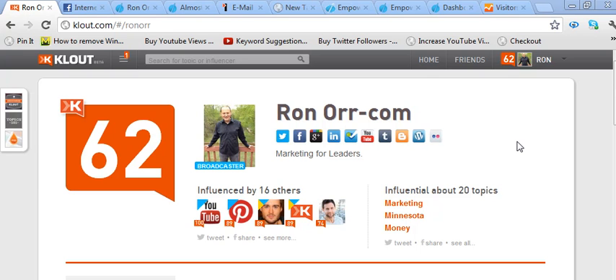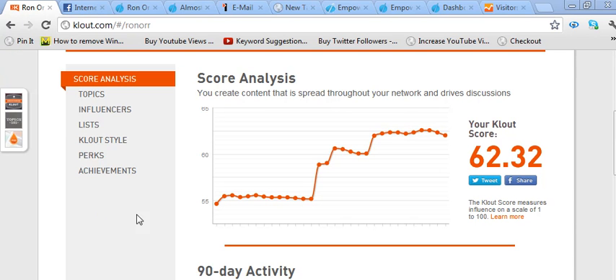My score right now is at 62, which has increased from about 50 to 62 in only about four or five weeks. It's gone up a lot, and I'll show you the stats and the charts and graphs. I influence people on a lot of different topics, but my focus has always been on marketing. Your score goes up to about 100, and it works on a logarithmic scale, so it actually gets harder and harder to get that score to go up over time.